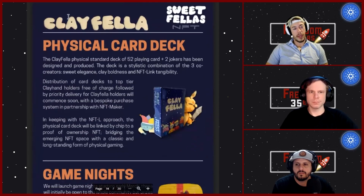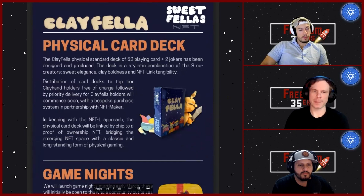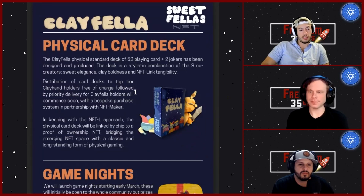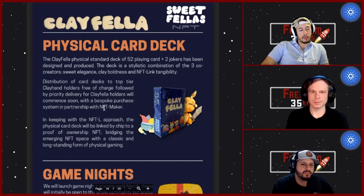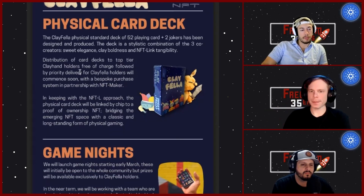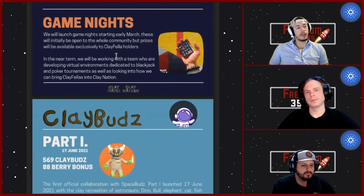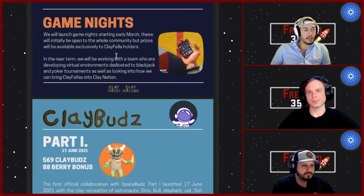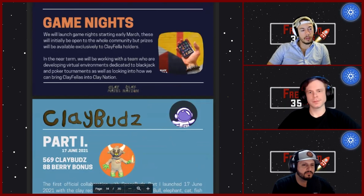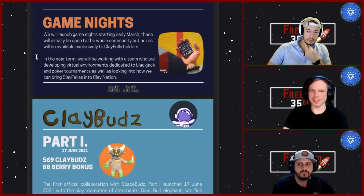Moving toward the back of the paper — Clay Fellows are getting physical card decks. If you have the full set you get a free one; otherwise you get early access to purchase. They're working with Entity Link to scan and reference your NFT, similar to the NFC hoodie. They're also starting game nights in early March — exclusively accessible to Clay Fella holders, open to the whole community, with prizes.